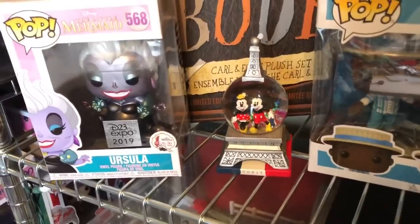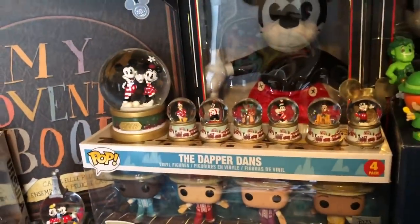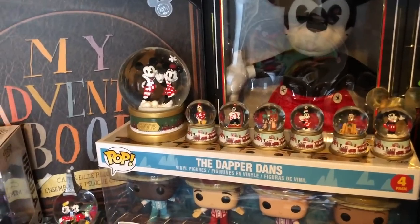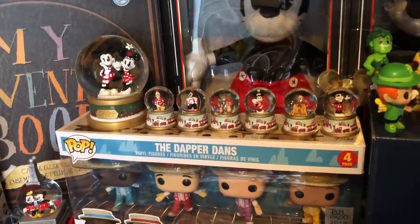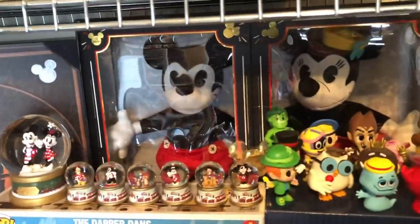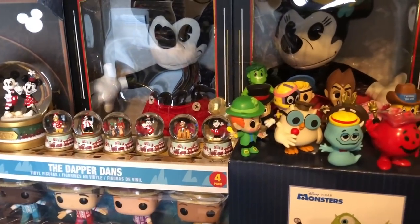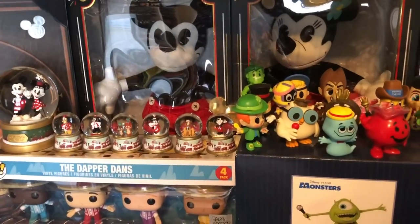We have that Mickey pair of snow globe and also last year's Christmas snow globes as well. The smaller ones were the mystery ones and the big one you could just get. I'm really hoping they do mystery ones this year, maybe change up the outfits and add different characters. In the back we have this plush set — the first Mickey and Minnie, I believe.